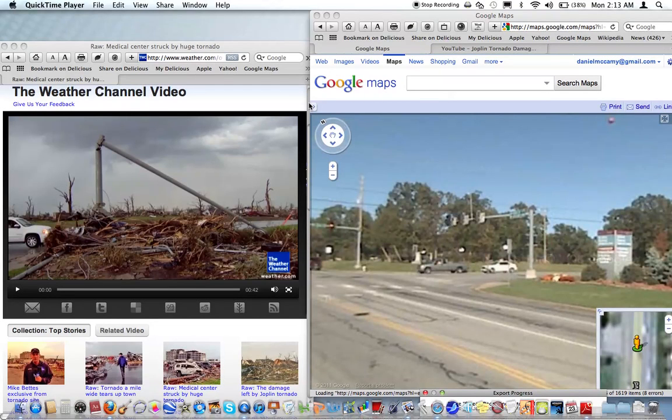Here's another comparison video using Google Maps Street View of what was before in Joplin, Missouri near St. John's Hospital, and what is afterwards — some of the aftermath of the destruction of the storm after the fact, after the storm went through on May 22nd.